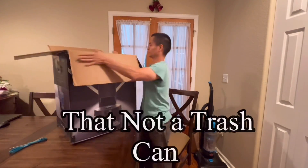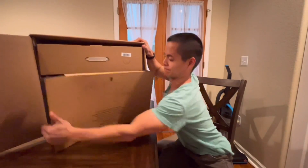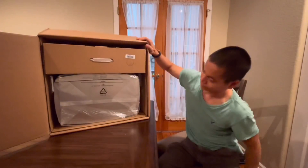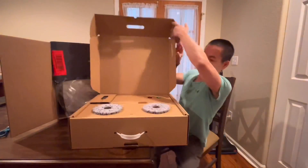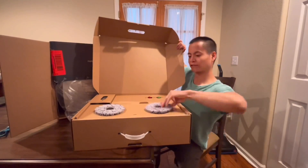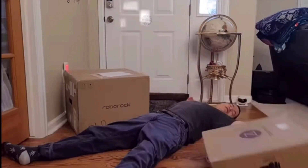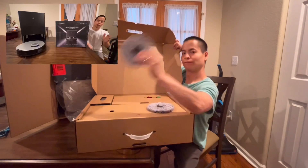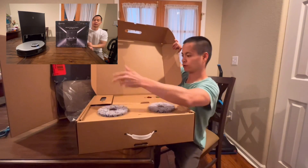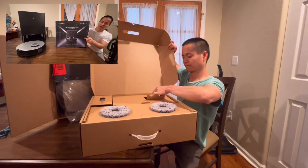Depending on what version you get, expect a very large box — this is probably one of the largest robot vacuum boxes I've done on this channel. Thankfully, Ecovacs does a really good job in their packaging department; everything was nicely packaged and labeled, so you know exactly where the robot is and all its accessories. I kind of wish Ecovacs did a two-box setup because this was a pretty big box to deal with. Nevertheless, all their accessories are there.